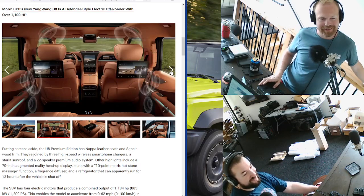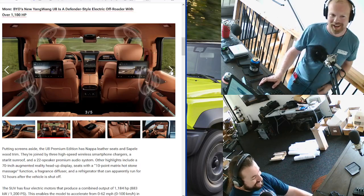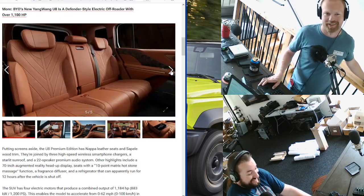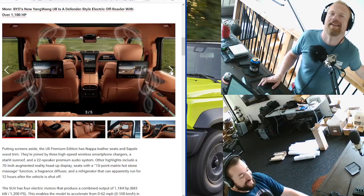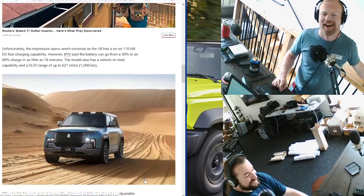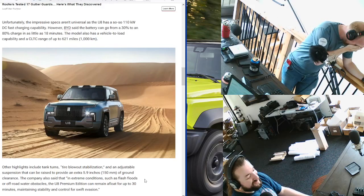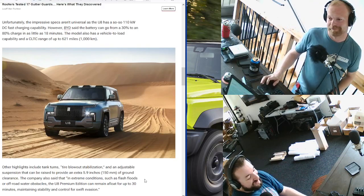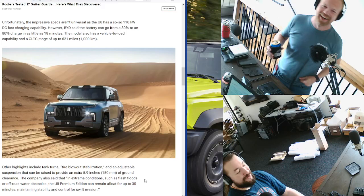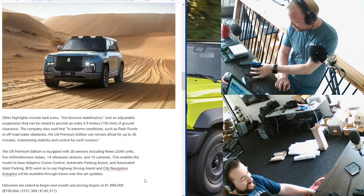Everything that China's ever said has been entirely truthful for the entire history of mankind. It's got rippling animations of where all the speakers are. They put 38 different sensors for LiDAR alone — that's what the bumps on the top are. Five millimeter-wave radars, 14 ultrasonic sensors, 16 cameras, adaptive cruise control, automatic parking assist, automated valet parking, highway driving assist, city navigation autopilot, and over-the-air updates. This is an entire Chinese police station — a mobile surveillance state. A mobile surveillance van that you own privately that can go a billion miles an hour.